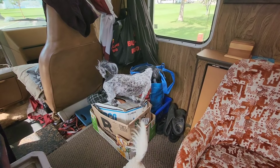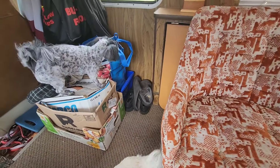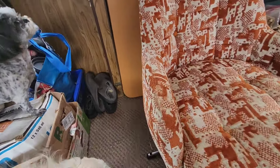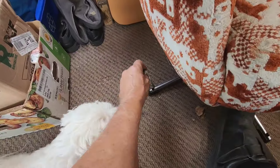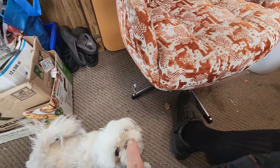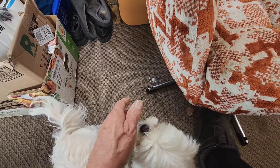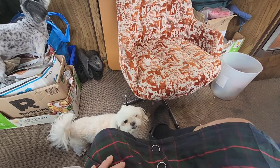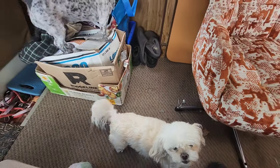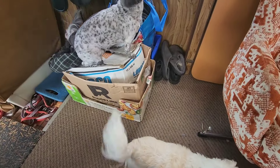These chairs here were bolted down into the floor — bolts dropped right through the floor — but none of them actually had a nut on the end. They were just hanging in there keeping the chairs from moving around. I took the bolts out of the other one to get that chair out and put it in the storage room.